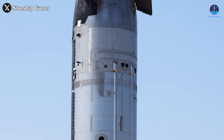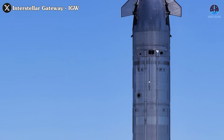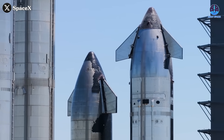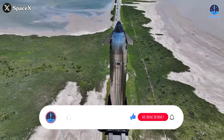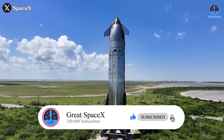So what do you think? Was the design of Starship's payload door flawed from the start? Do you see any other potential issues that might need to be addressed? And what should SpaceX prioritize in the next round of upgrades? Let us know your thoughts in the comment section down below, and don't forget to like the video and subscribe to our channel to stay up to date on every step of SpaceX's development journey.